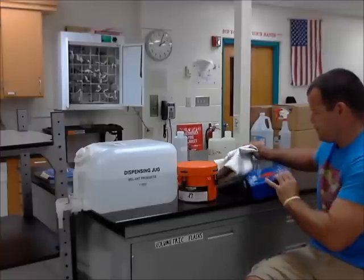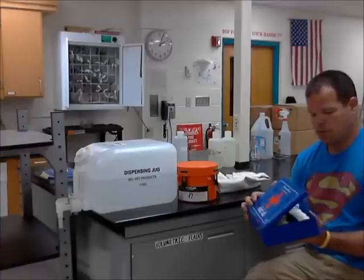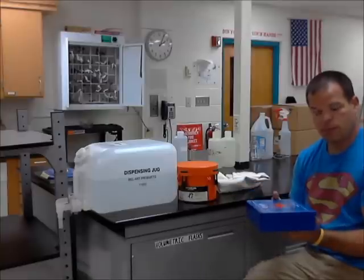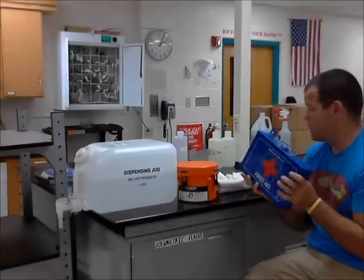Also above the goggle station is a first aid kit. It's got a bunch of stuff here. The main thing we use here are band-aids. It's located above the eyewash station.